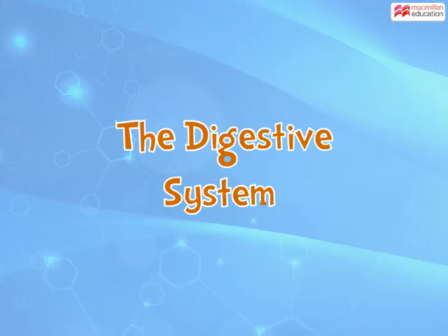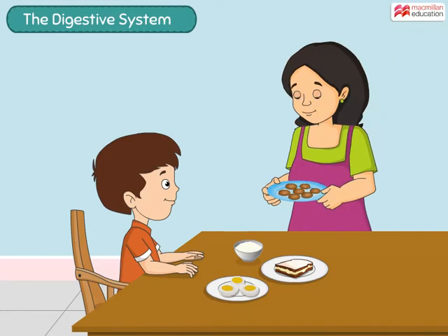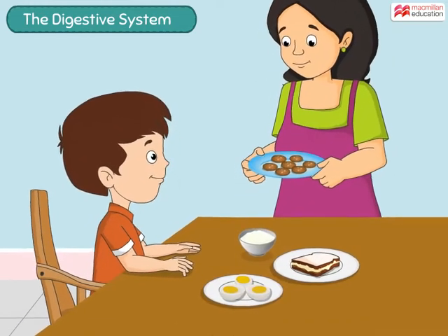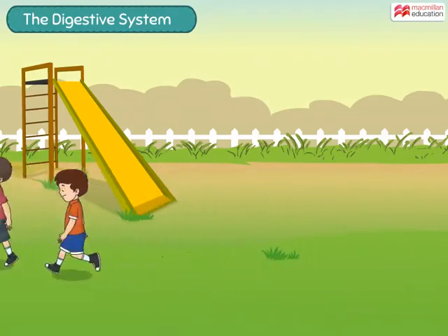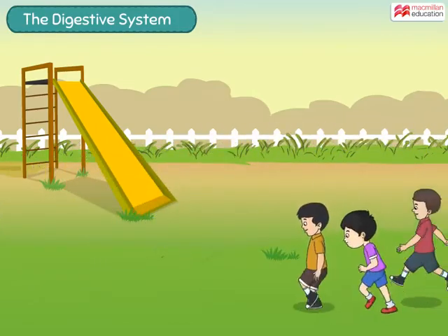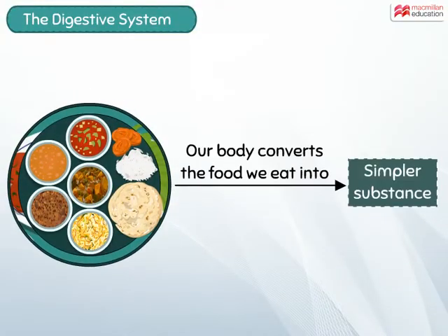The digestive system. We love to eat tasty food, but have you ever wondered what happens to the food we eat inside our body? The food we eat is used by the body to get nutrients that give us energy and keep our body healthy. To get these nutrients, our body needs to change the food we eat into simpler substances by the process of digestion.